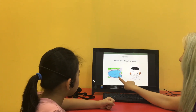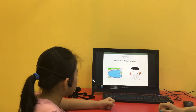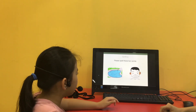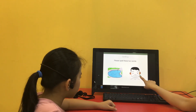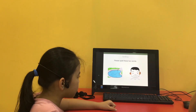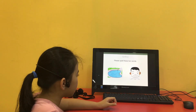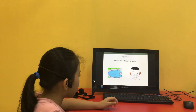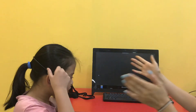Spell pool. P, O, O, L. And spell ears. E, A, R, S. Good. Okay. Finished. Well done.